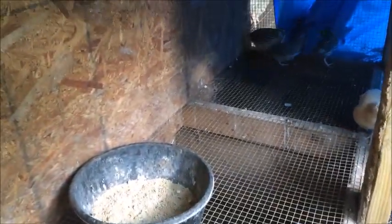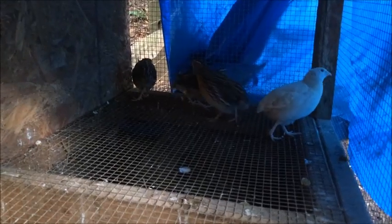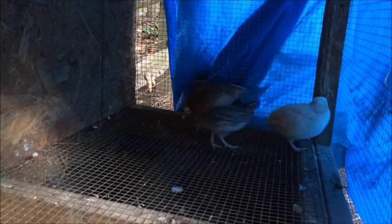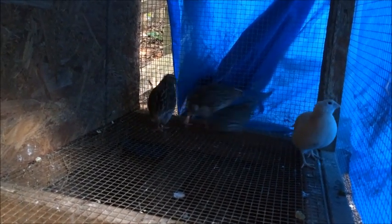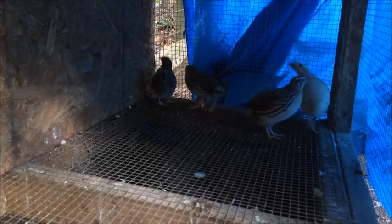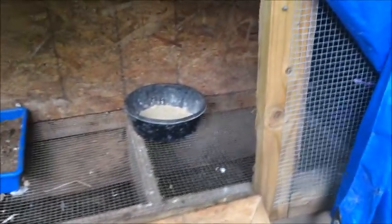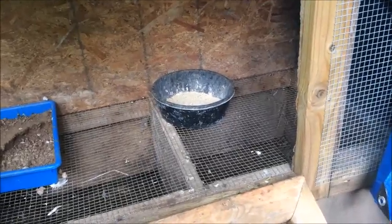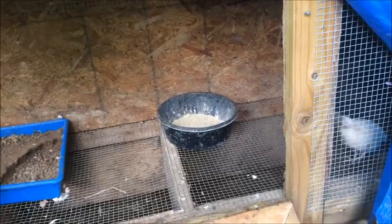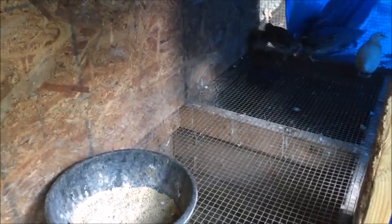We did just integrate a couple of chicks that we hatched — you can see our male back there, he's kind of trying to hover over top of them. And that's really the basics of our quail hutch. We do have another little hutch that we put chicks in. As long as they're safe and have a good place to run should they get scared, they'll be fine.